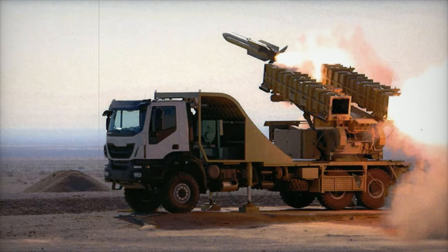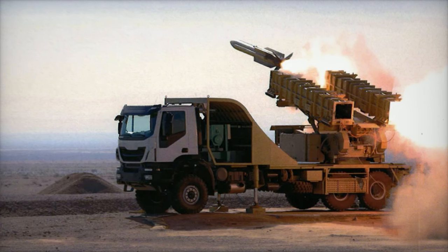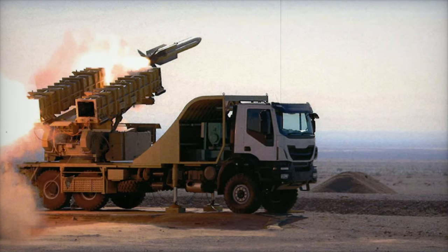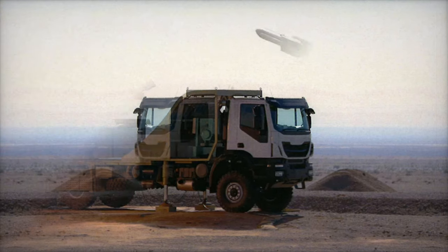Iran is taking a major step forward in its defense capabilities with the development of the AD-40 air defense missile system. This locally-made system aims to boost Iran's medium-range air defense, providing a more advanced solution to counter threats like aircraft, drones, and precision-guided munitions.